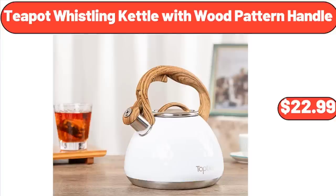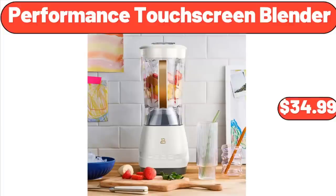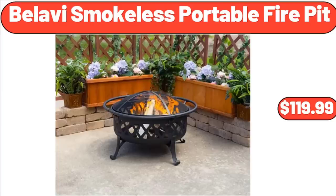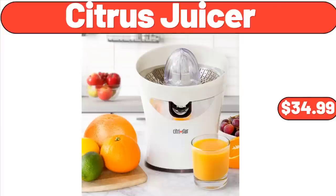Teapot Whistling Kettle with Wood Pattern Handle, $22.99. Two-Tier Lazy Susan Turntable Organizer, $24.99. Performance Touchscreen Blender, $34.99. Bellavi Smokeless Portable Fire Pit, $119.99. Dinnerware Set 12-Piece, $35.99. Citrus Juicer, $34.99.